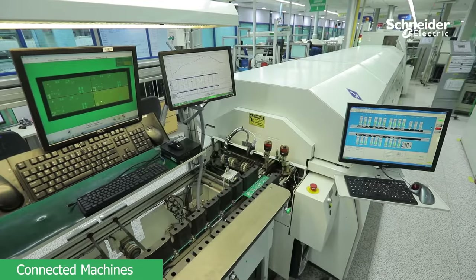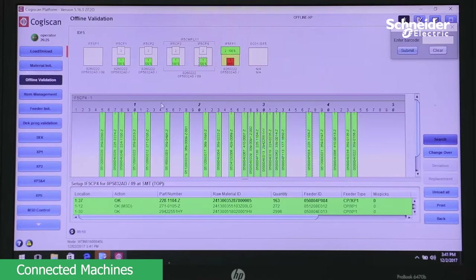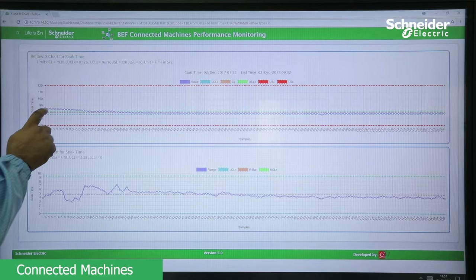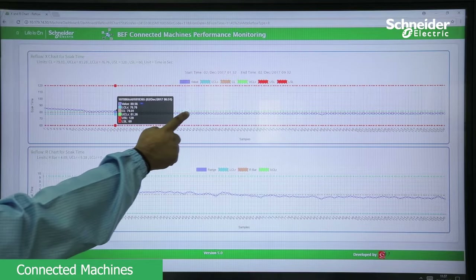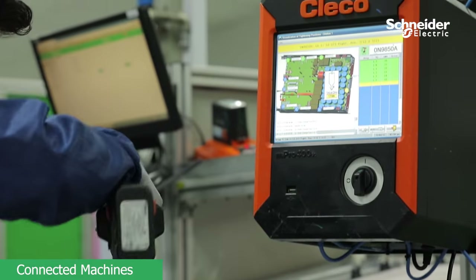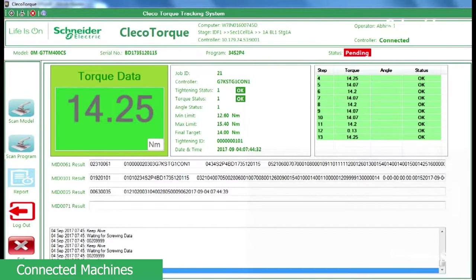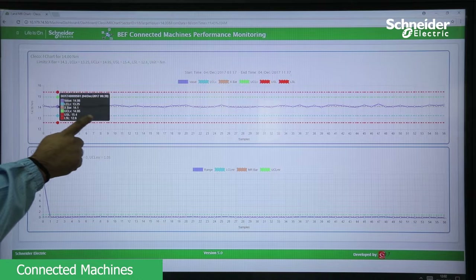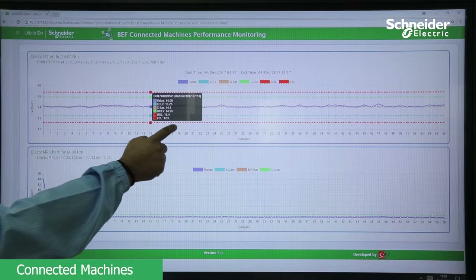In the reflow soldering machine, each PCBA temperature profile is validated, recorded and compared to earlier sampling processes, thus ensuring reliable solder joints. At intelligent torquing stations, each tool and every step of torquing performance are monitored and recorded, which helps build analytics to improve torquing process robustness and quality at source.